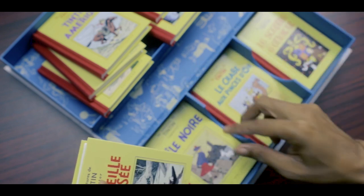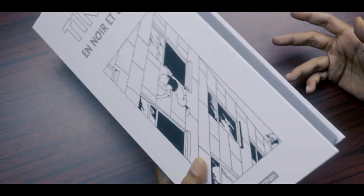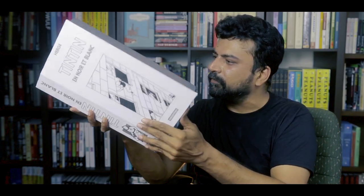It all packs away really conveniently and neatly, closes firm and secure, and is really a delight to handle both in this box form as well as the individual books. This is just a quick overview, really more like an unboxing in which you shared me going through this in detail for the first time.